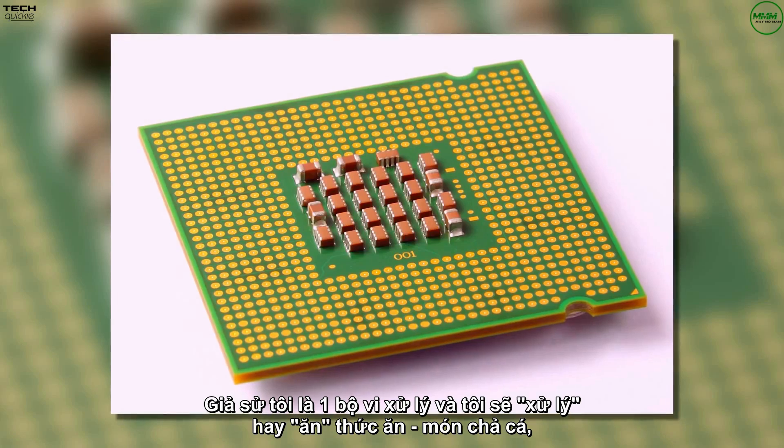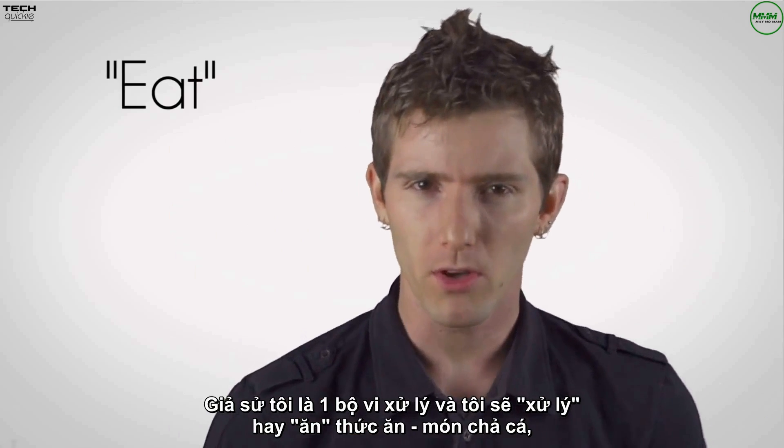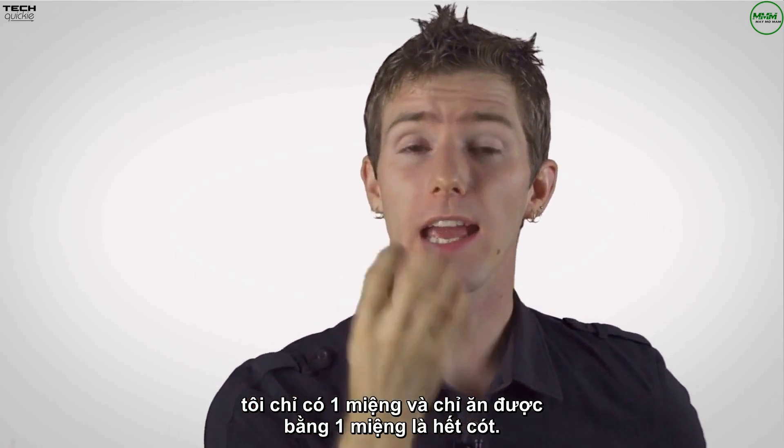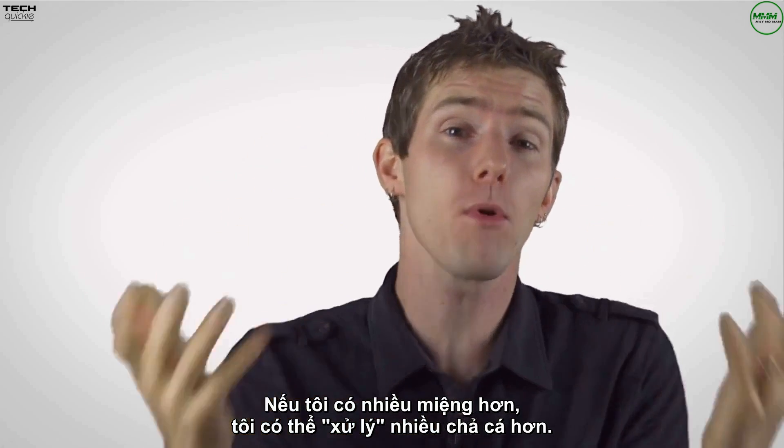Let's say I am a CPU and I'm trying to process food — or eat, as some people call it. I can only do as much eating as one mouth can do. If I could add more mouths, then I could process more.